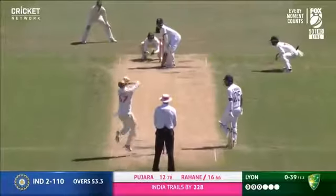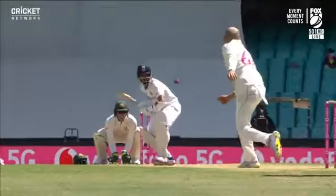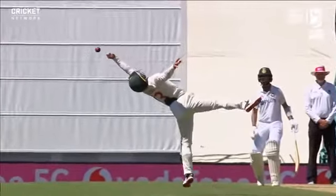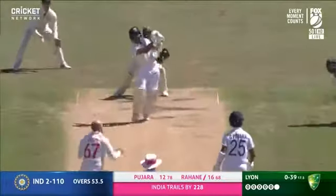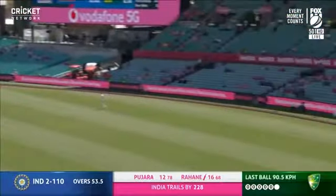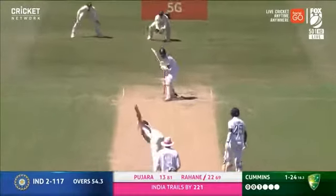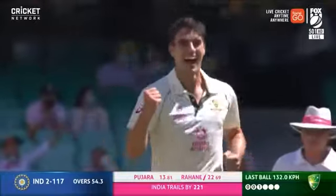A few short balls to try and unsettle him. Just past short leg — he just closed himself off. Wade's left hand just couldn't grip it, great effort. India's first six of the morning as they open up — but then bowled on, played it on. Exactly what Australia needed.